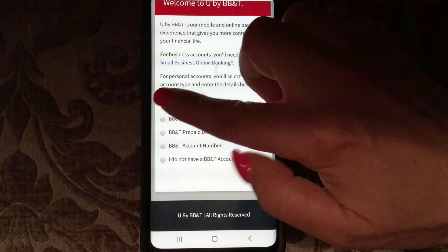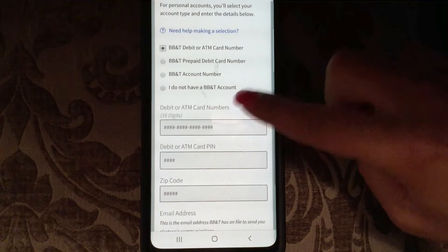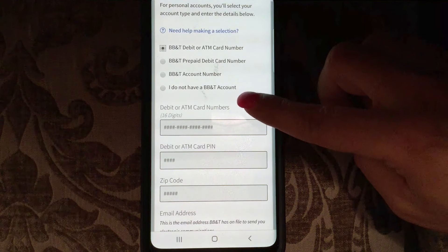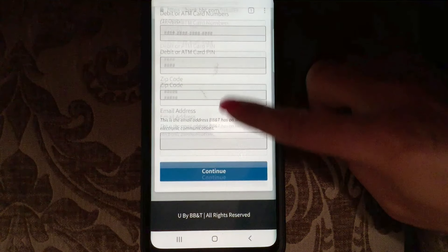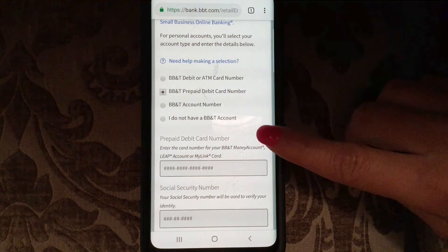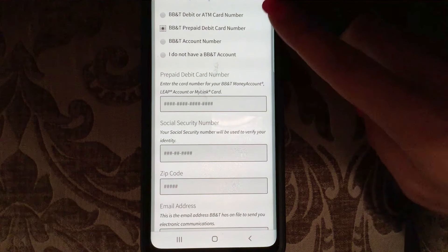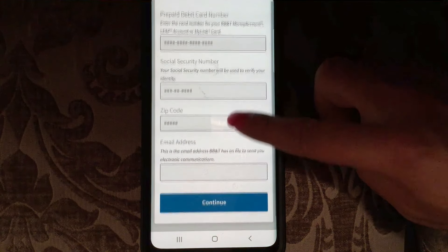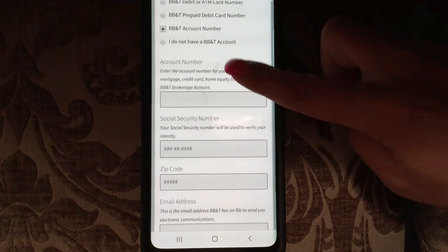If you have a debit or ATM card, you'll need to enter that card number, your debit or ATM card PIN, your zip code, and your email address. If it's a prepaid debit card, you'll need to enter that card number, your social security number — very important, always have that on hand — your zip code, and your email address. For a BB&T account number, you'll need the account number, social security number, zip code, and email address.